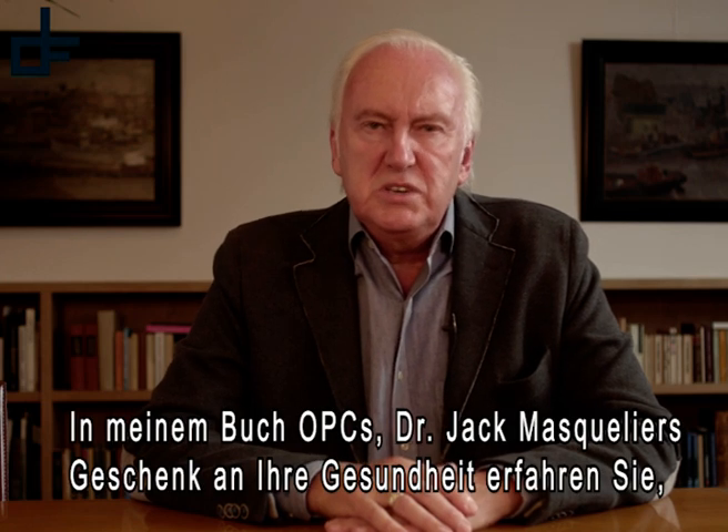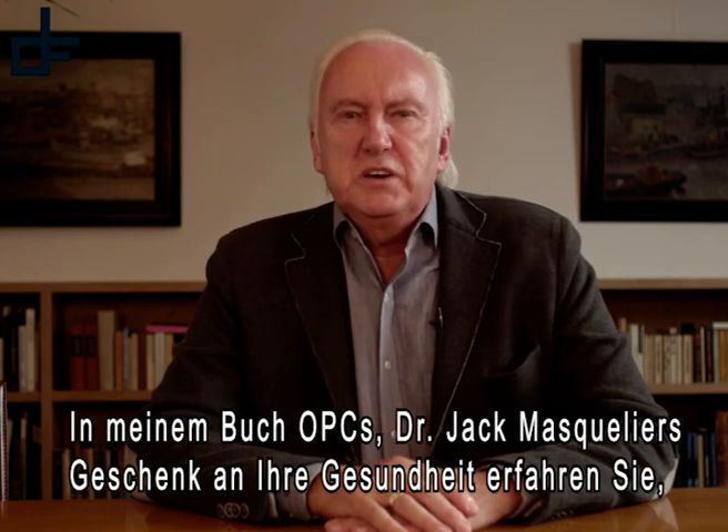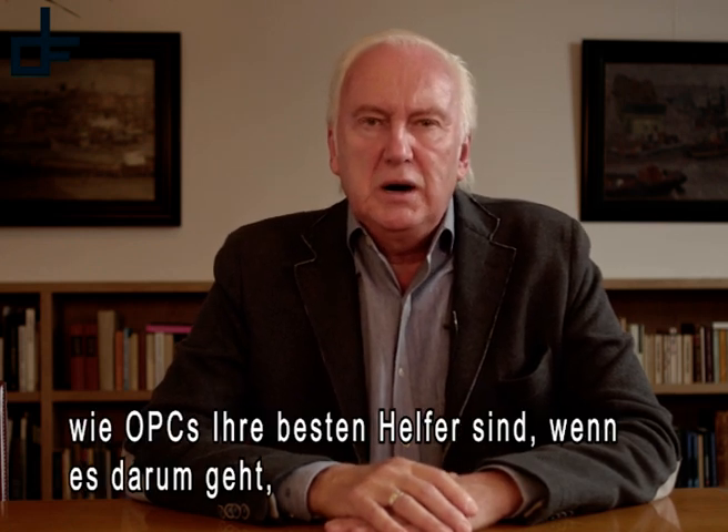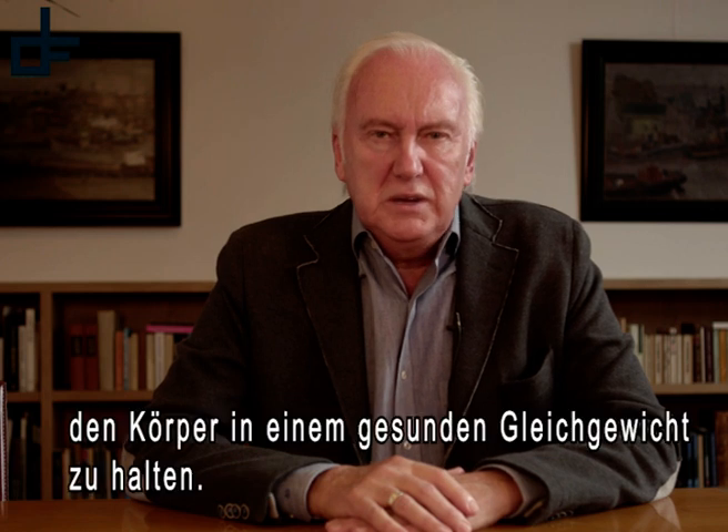In my book, OPCs: Dr. Jack Masculier's Mark on Health, you will find out how OPCs are your best friend in keeping your body in a healthy balance.